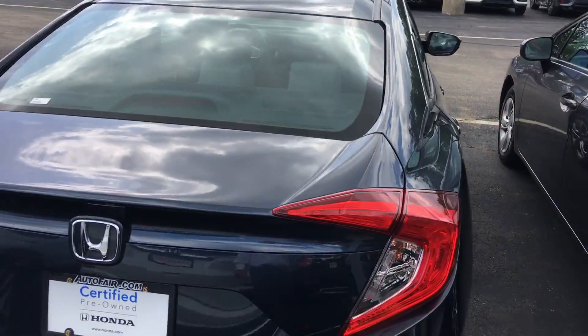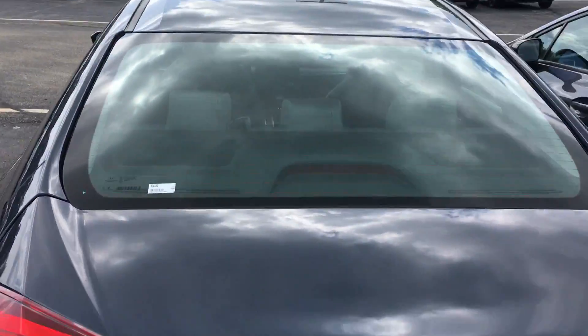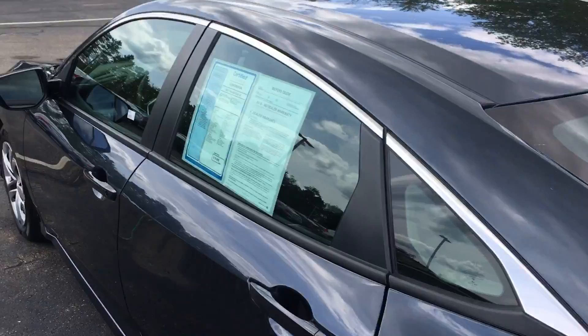Again, this is Sami at Autofair Honda. I look forward to serving you — please ask for my name on arrival. Thank you.